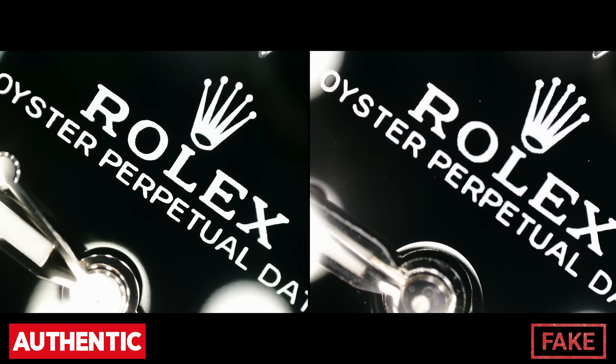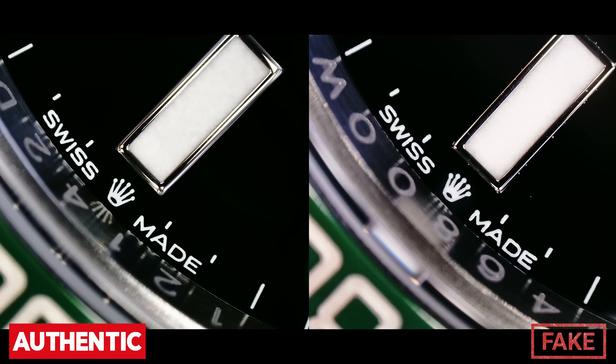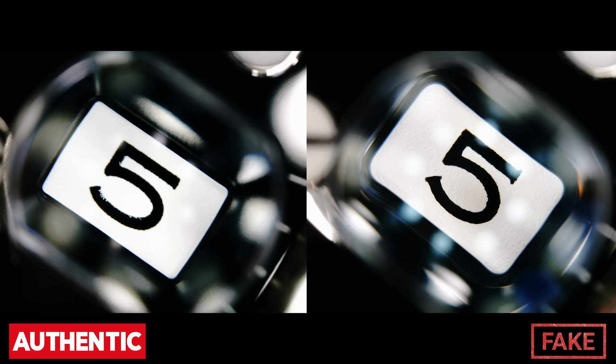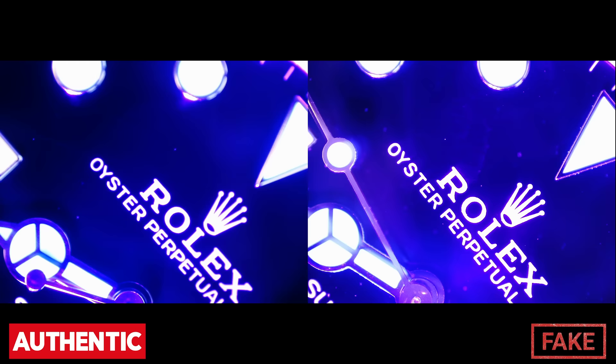I hope you guys enjoyed this — it took quite a while to make. If we get another one in with an authentic to compare, we'll do it again. I've actually heard the new ceramic Daytonas are also being cloned — I've seen one before that wasn't very good, but if the Starbucks is already this good I don't even know what the Daytona will look like. Thanks for watching guys, please like and subscribe, share this video with the watch community so we can educate watch lovers out there. Safe shopping, cheers.